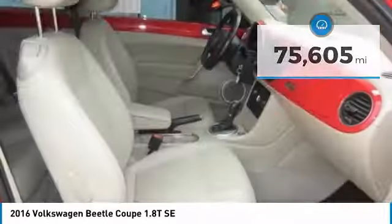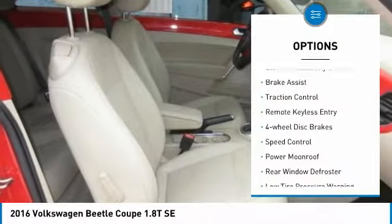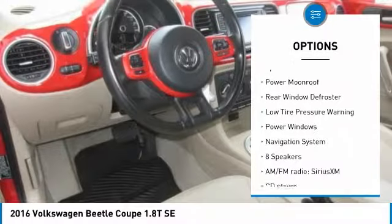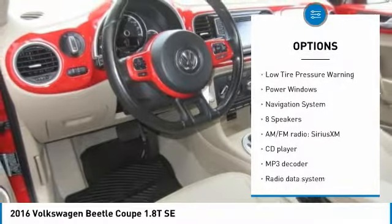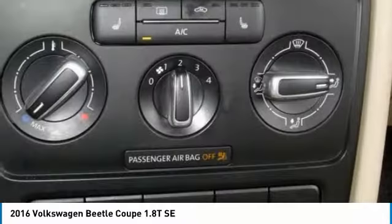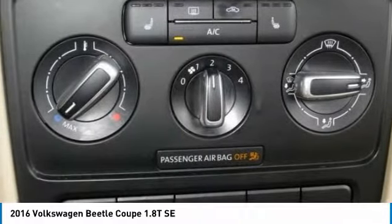Here are some of this vehicle's great options: electronic stability control, brake assist, traction control, remote keyless entry, four-wheel disc brakes, speed control, power moonroof, rear window defroster, low tire pressure warning, power windows.